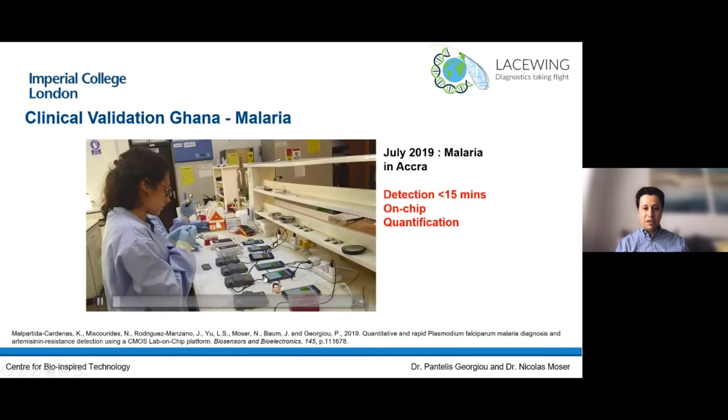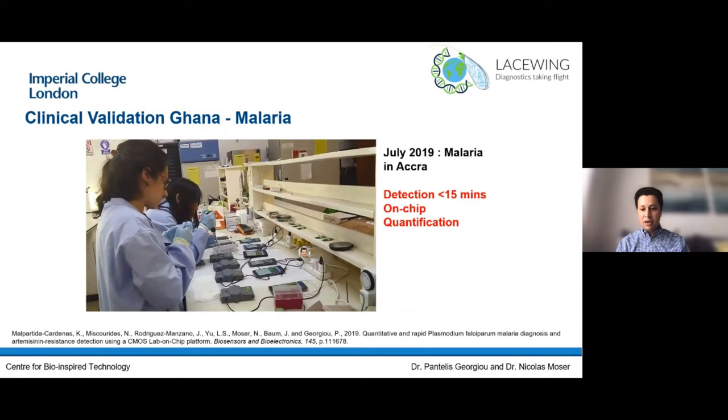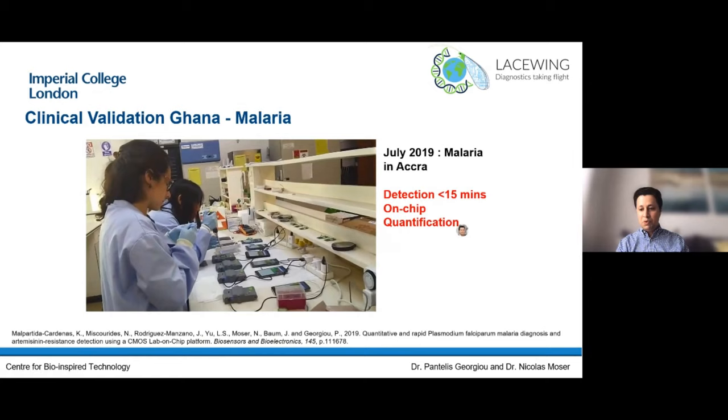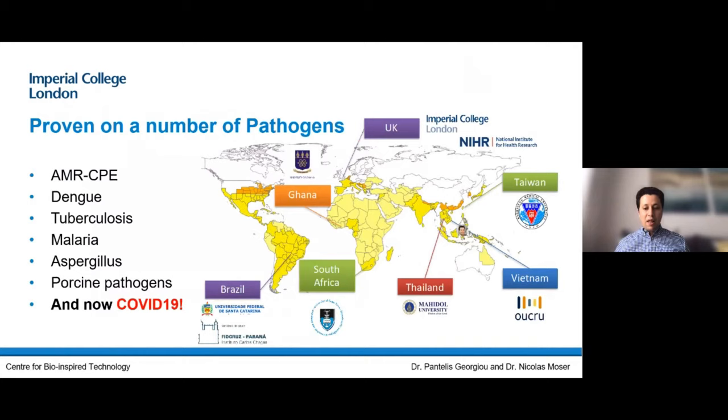Last summer we sent the team to Ghana and showed that we could detect malaria in real time — in under 15 minutes — and that the platform was portable and mobile. We also proved the device is quantitative: it can tell you exactly how much virus is in the sample, which is important to see disease progression. We've been working on a range of infectious diseases in a big global collaborative effort — malaria in Ghana, antimicrobial resistance and aspergillus (a respiratory pathogen) in the UK, dengue in Thailand, Vietnam, and Taiwan, and tuberculosis in Cape Town, South Africa.